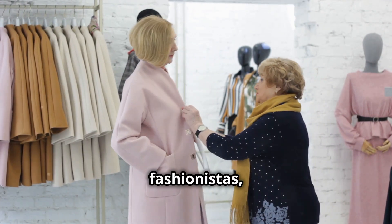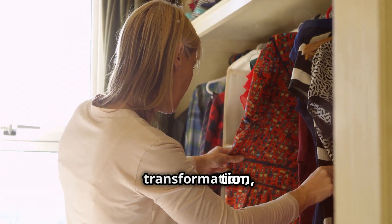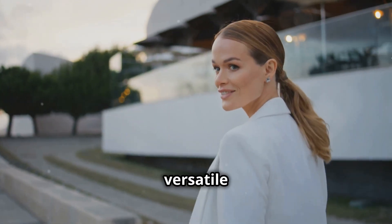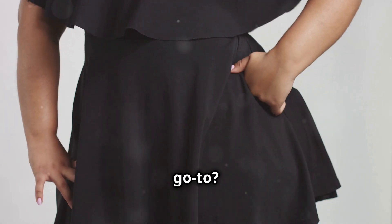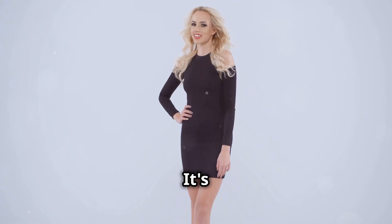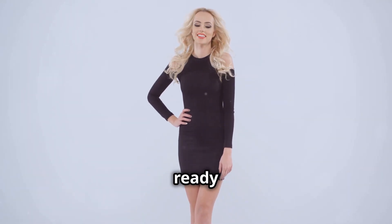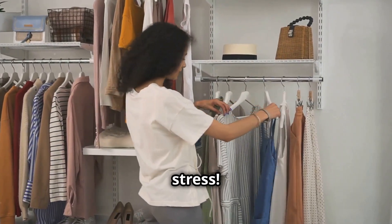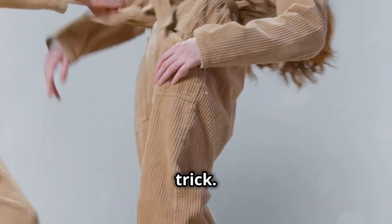Alright fashionistas, let's talk about the base outfit — this is the foundation of our day-to-night transformation, so choose wisely. You want something versatile that can easily transition from the boardroom to the bar. My go-to: a classic little black dress. It's like the Swiss army knife of outfits — simple, elegant, and always ready for action. But if dresses aren't your thing, a chic jumpsuit or a sleek top and pants combo will do the trick.